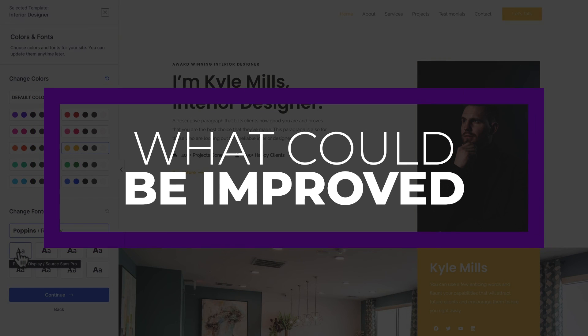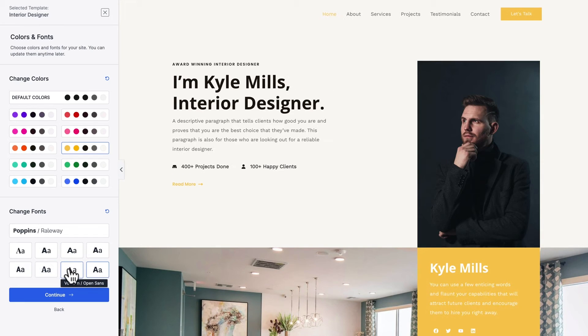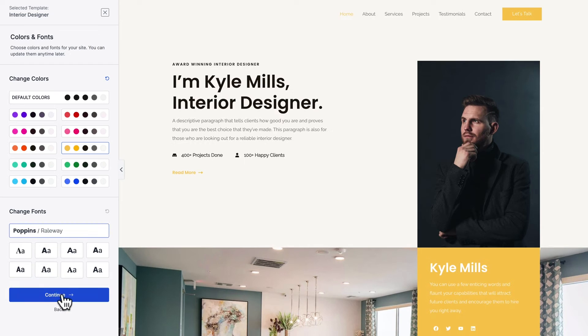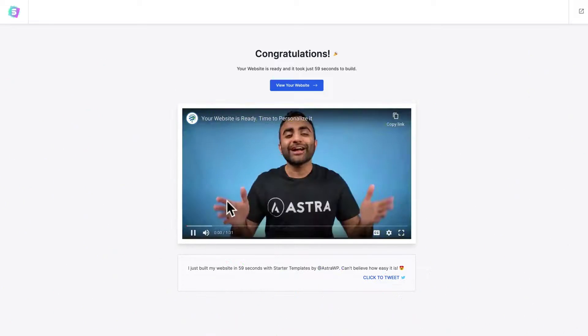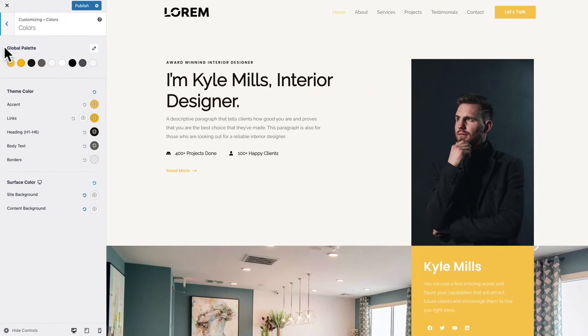A couple of things that could be better though are first the learning curve. While Astra is user friendly, its vast features might present a learning curve for beginners. And also its advanced customizations — one might need to upgrade to the pro version for specific advanced customizations should you need them. But Astra is an excellent choice for many users, from bloggers and small business owners to e-commerce sites and portfolio creators. Its compatibility with various page builders and WooCommerce make it particularly suitable for those looking to create professional, high-performing websites with ease.